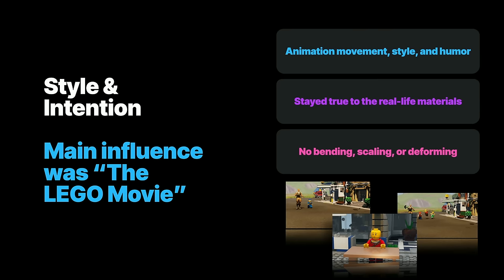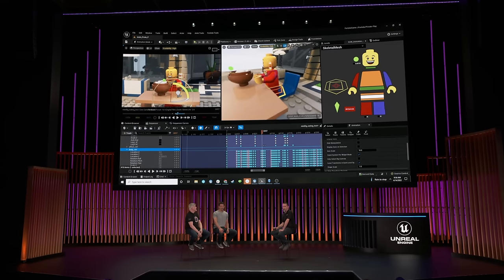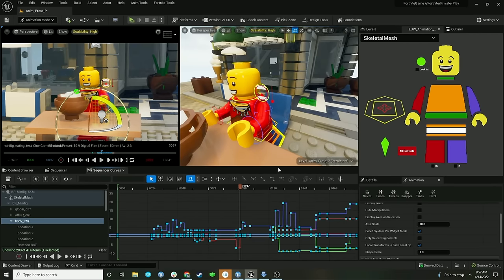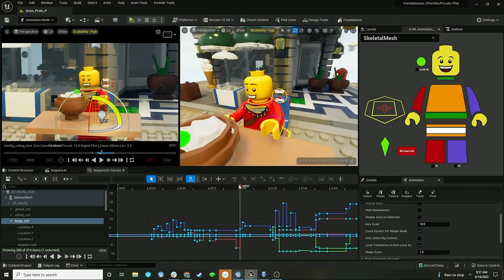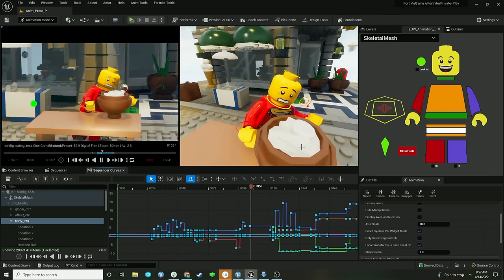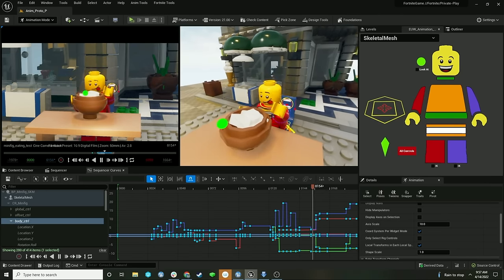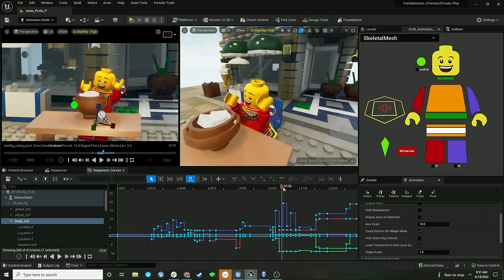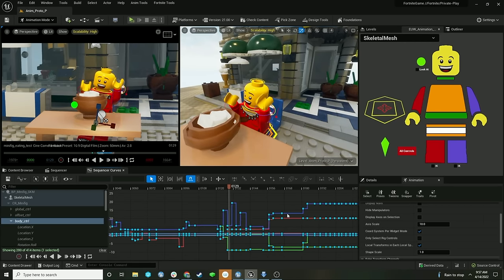We needed to test out whether or not this was actually going to be possible in Unreal, and we wanted to challenge ourselves to see if we could actually hit that style. This is actually the very first animation test we did fully in-engine, done by an animator named Ed Fernaldes — he was the very first animator on the project. And with the success of this test, it let us know that it was actually going to be possible to animate in the Engine.